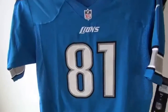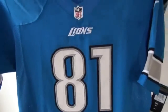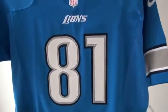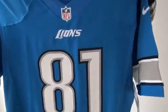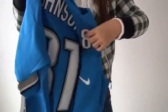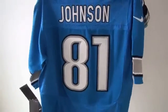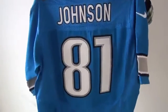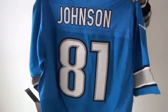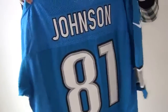Look at this New Jersey. It's 81, not 87. It's 81 from Lions. They're 28 Lions. Lions recently have matches, but the result is not very good. But these players are great. They are heroes. Johnson is very good in this team.